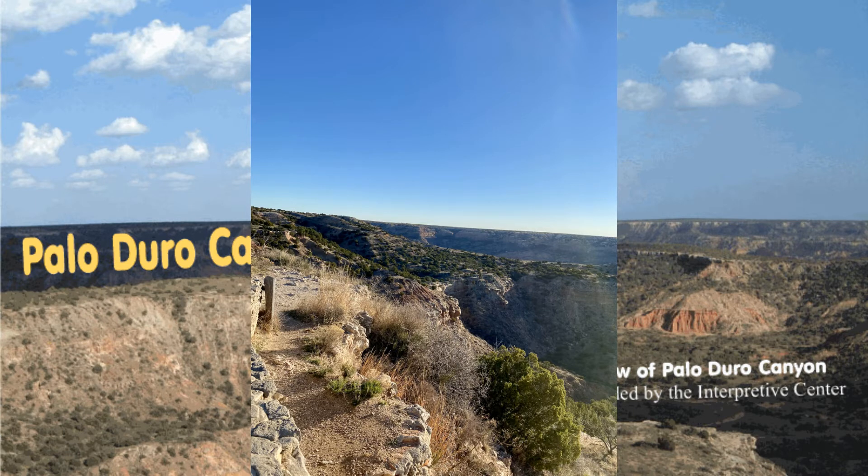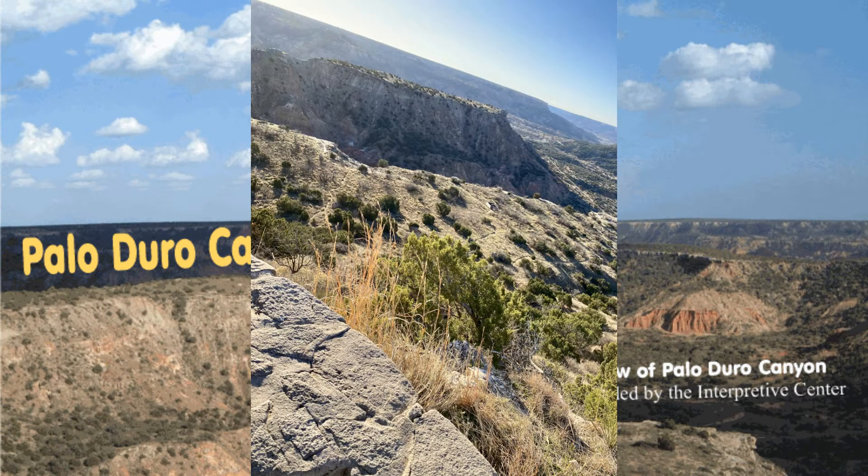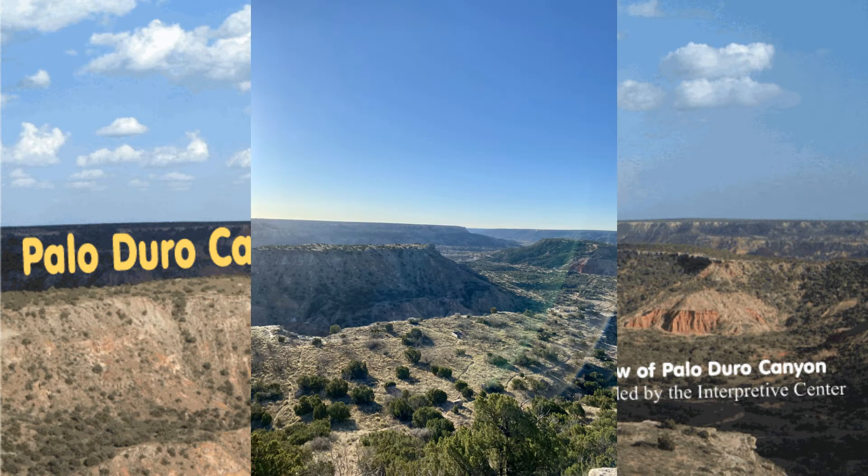It is the second largest canyon in the United States, with roughly 120 miles in length. It has an average width of 6 miles but reaches a width of 20 miles in places. Its depth from top to floor is around 820 feet, but in some locations that increases to some 1,000 feet deep.